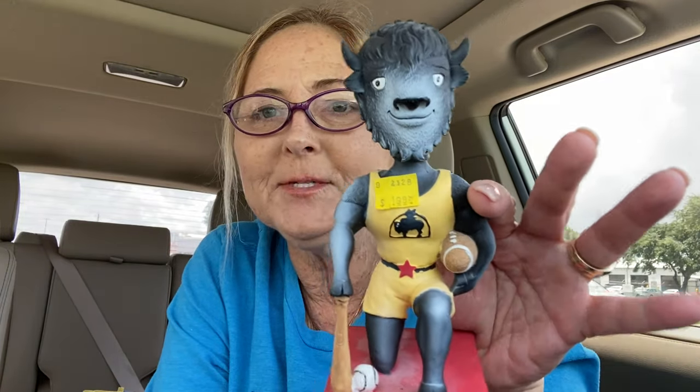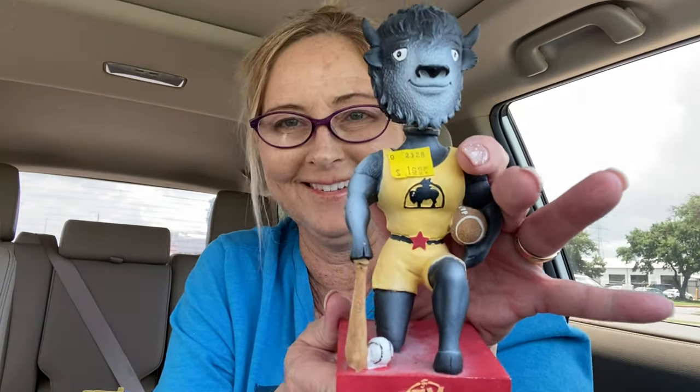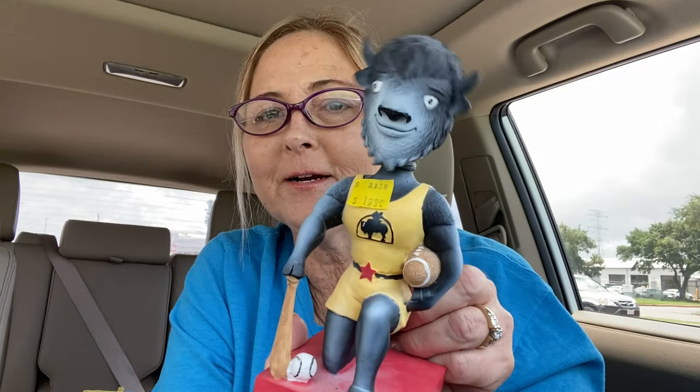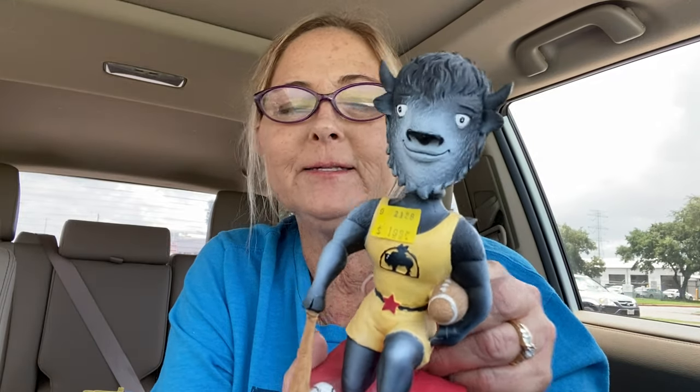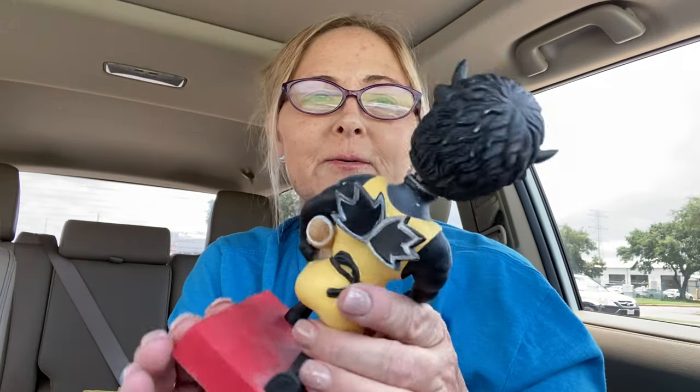I picked up this little guy here — he was $1.99. I know this is terrible but I know nothing about him; I'm probably going to use Google Lens to figure it out. I'm thinking something to do with football because he's holding a football. Whenever I see bobbleheads I pick them up if they're not too much because they're really fun, and there's got to be somebody who collects this guy, right?